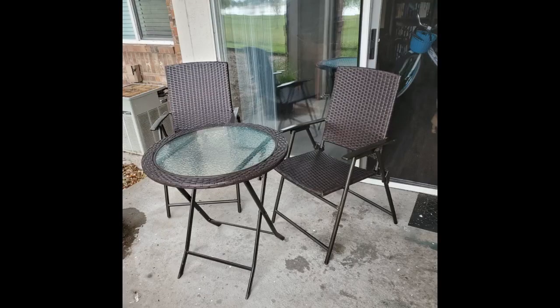Was looking for something easy to fold and put away so I don't have to clean when I want to sit outside. This was perfect with my beach umbrella. Sturdy, good quality, comfortable, no assembly and not too heavy.